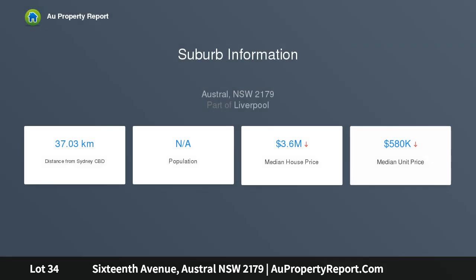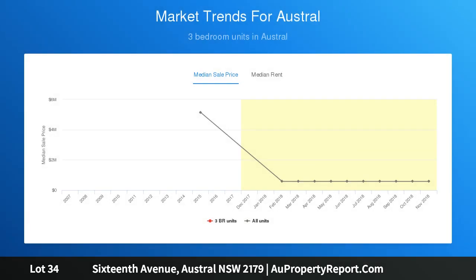The class of its own, situated in one of the fastest growing suburbs located in southwest Sydney, Austral. Enjoy peace of mind with our breathtaking modern and practical double-story designer home. This will be a good investment you will surely not want to miss.